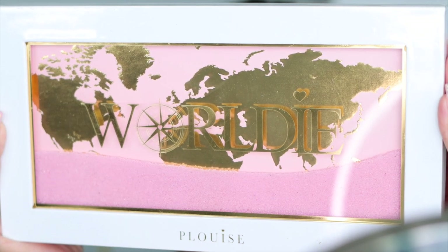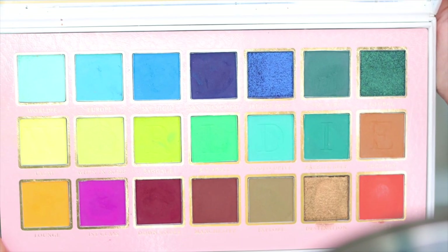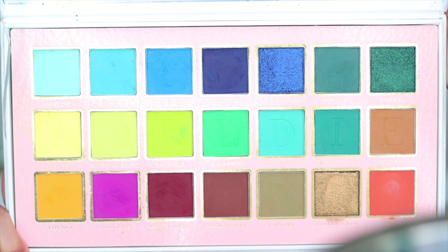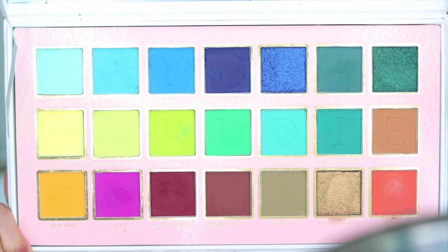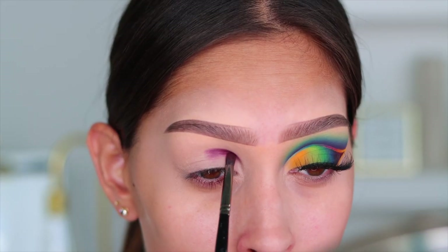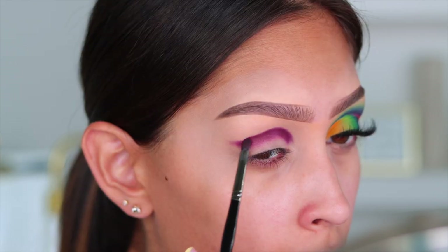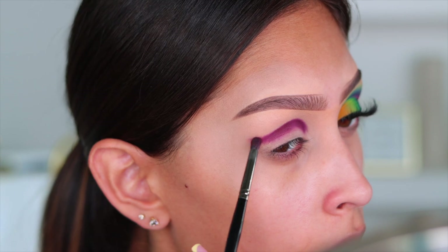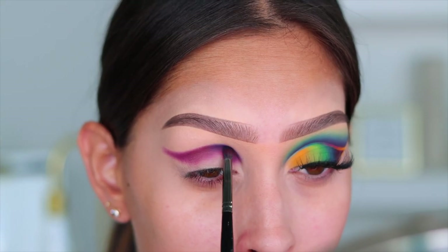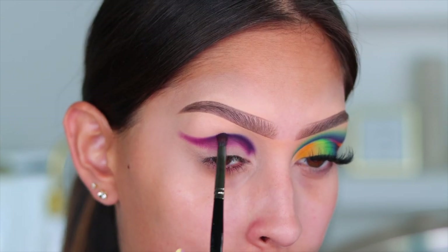We're going to be using the P Louise Worldly palette — it is so beautiful, and yes, that is real sand in the cover that you can shift and move around. Because the packaging is a bit bulky, I'm going to tell you the shade names rather than show them. The shade I'm going in with first is called Down Under, which I'm using as my darkest shade to pack into my crease and start creating that winged-out shape. Then over top of that, I'm going into the shade San Francisco, which is a super deep blue.